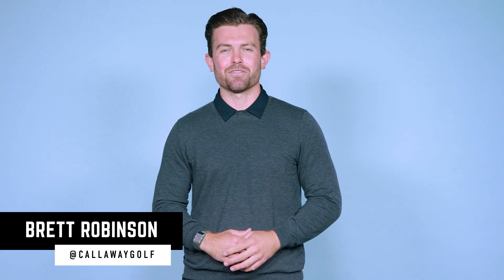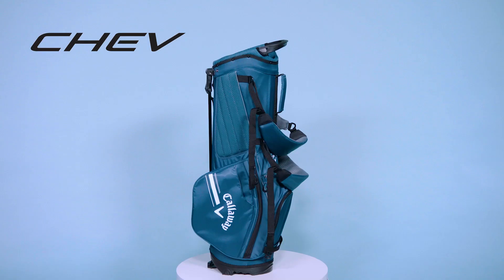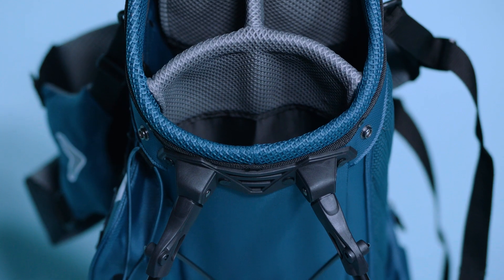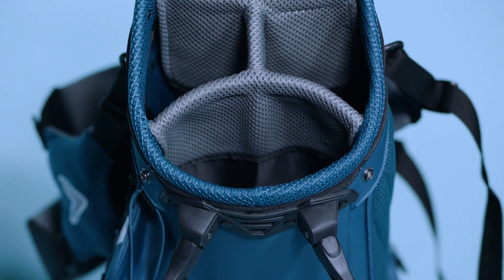Hi everyone, Brett Robinson here from CallawayGolf.com, and I am excited to introduce our brand new Chev's stand bag. Coming in at 5 pounds, the Chev's stand is the perfect mid-sized stand bag with modern features throughout.